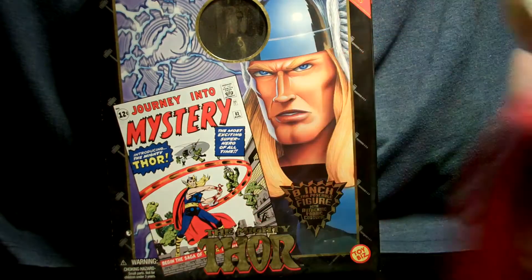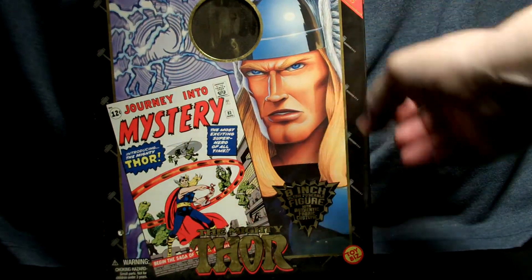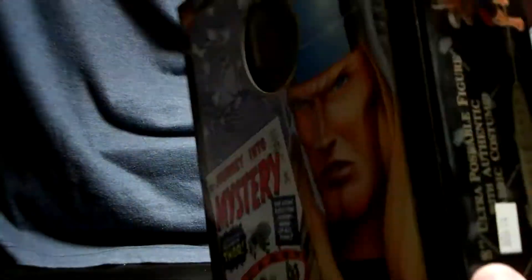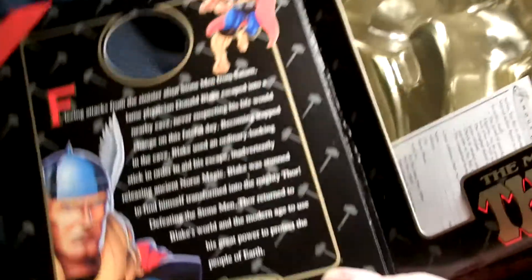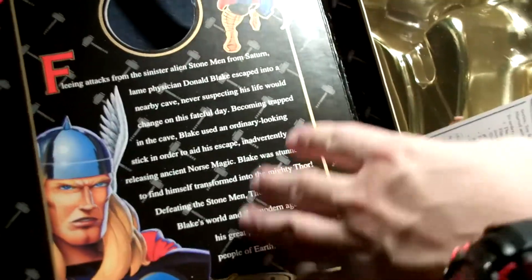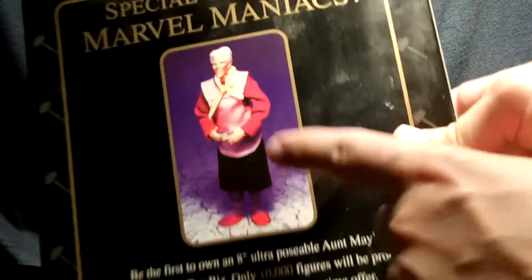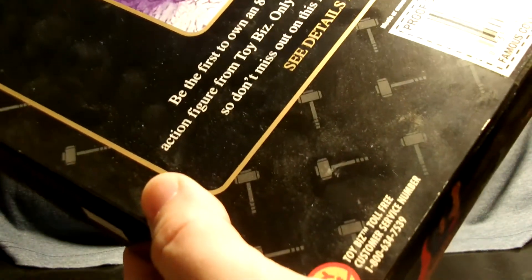Let's get into it. This is one of those Famous Covers figures — this is the box for Journey into Mystery. With these kind of boxes, you open them up and the character sits inside. I'm going to put him back in here and show you why in a minute. These are usually on sale for around $14.99, though you could snag them cheaper. This one is around $19.98 through Toy Biz.